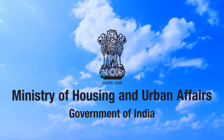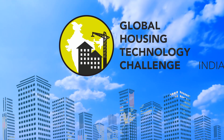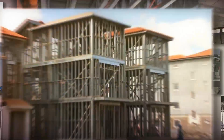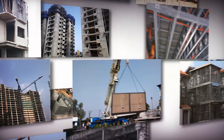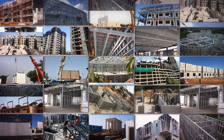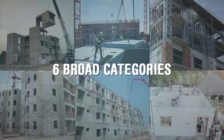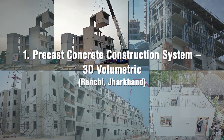Ministry of Housing and Urban Affairs, Government of India, organized Global Housing Technology Challenge India to identify and mainstream best available global technologies so as to bring a paradigm shift in the construction sector. Fifty-four innovative technologies put in six broad categories were shortlisted during the challenge process.